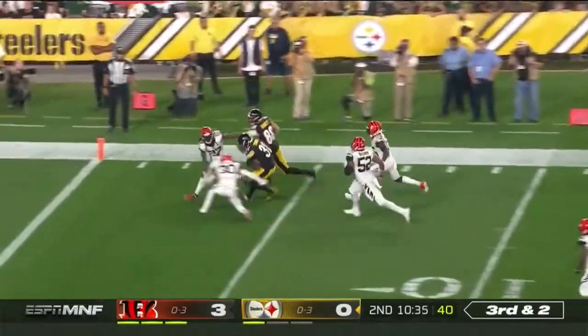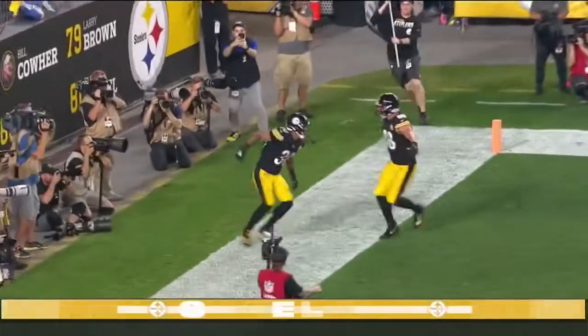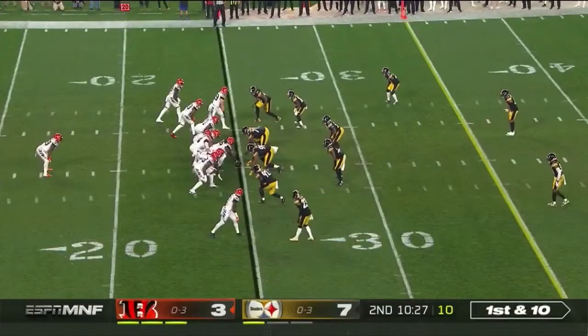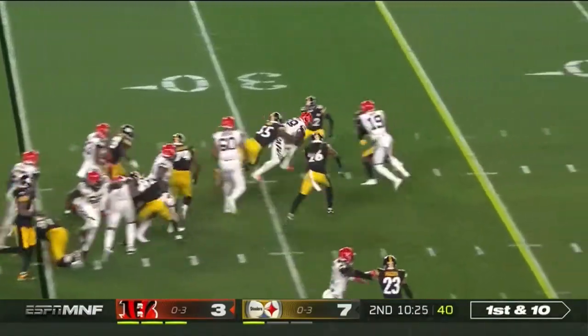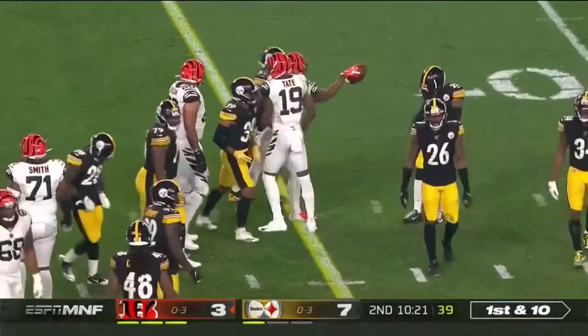Play action. James Connor. Touchdown Steelers. Mason Rudolph has been effective so far.